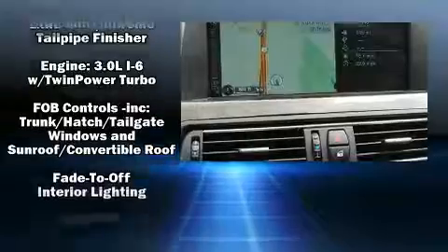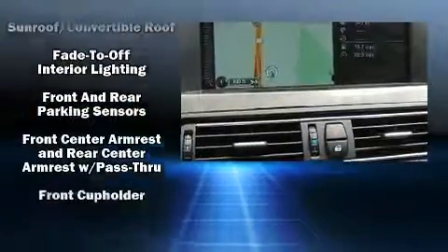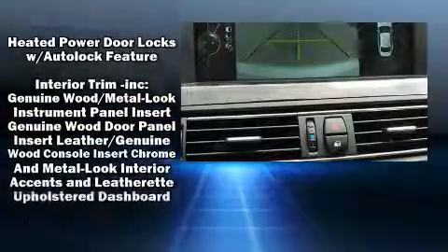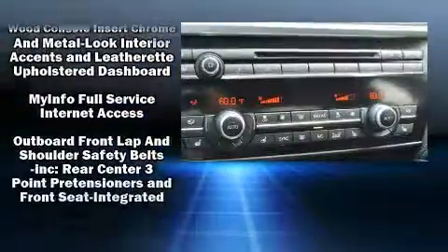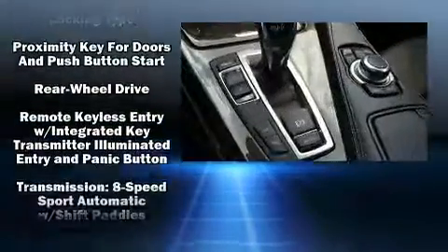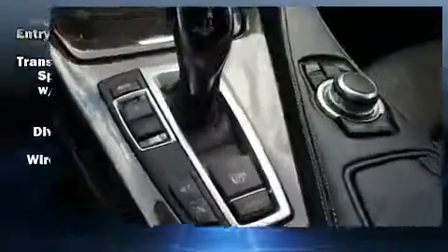With 16 speakers, the audio system yields a symphony-like experience. BMW ensures the safety and security of its passengers with equipment such as dual front impact airbags, anti-whiplash front head restraints, and four-wheel disc brakes with ABS.